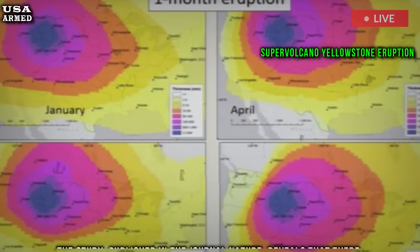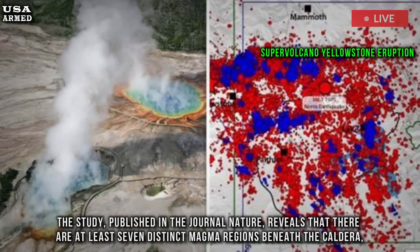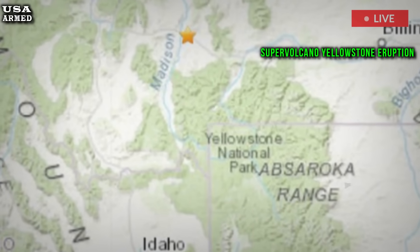The study, published in the journal Nature, reveals that there are at least seven distinct magma regions beneath the caldera, some feeding others, located at depths ranging from 2.4 to 29 miles near the mantle boundary.